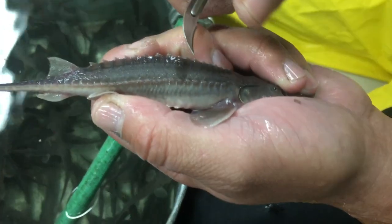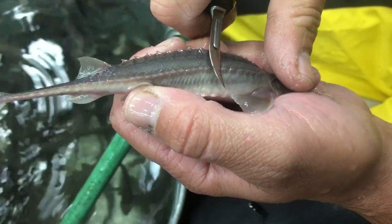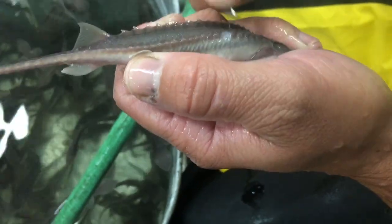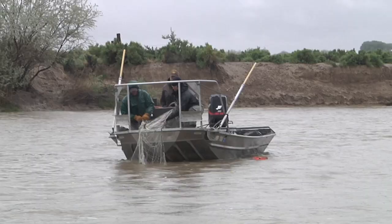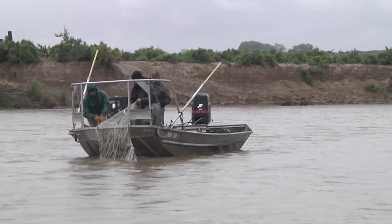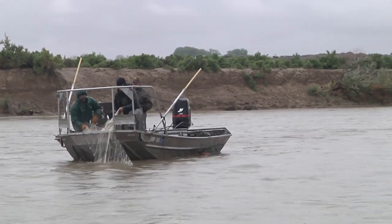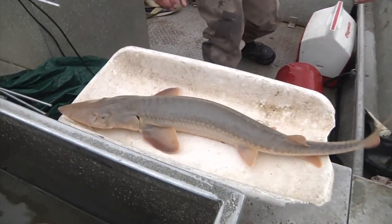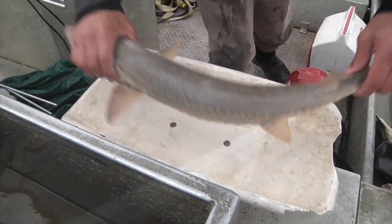Shovelnose sturgeon are notable for the bony plates along their body, called scoots. Before being loaded into the stocking truck, each fish had one of these scoots removed from their body. These batch markings will be done on each fish stocked through 2020, so when biologists do future netting surveys they can tell which fish came from a hatchery, the age class, and when it was stocked.